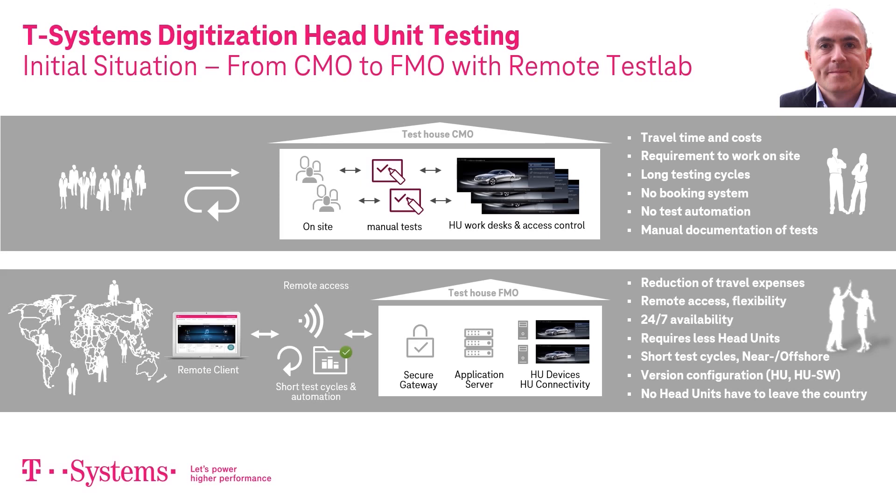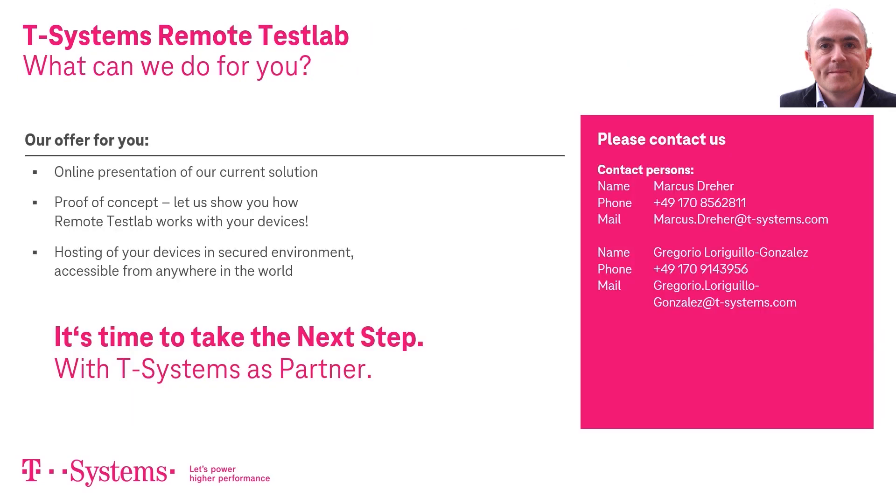And if all else fails, specialized maintenance personnel can take care of any hardware failure. We would love to present the solution to you online in a web conference, or build a proof of concept with your hardware. Our software complies with the highest security standards and is accessible from anywhere in the world. Please contact us.